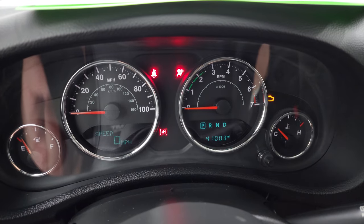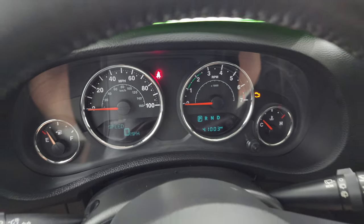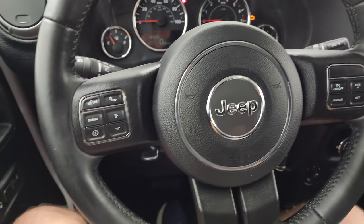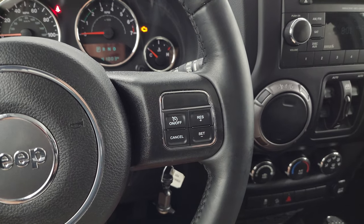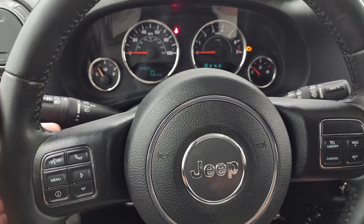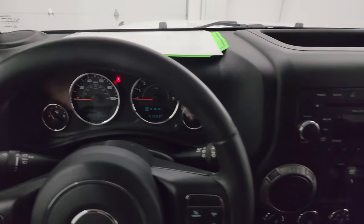You can see that this one has 41,003 miles. You do get a digital speedometer on there, and the instrument cluster is very nice and clean. It comes with the leather-wrapped steering wheel. Bluetooth and information center controls on the left, cruise controls on the right. You do get audio controls on the back of the steering wheel, and that steering wheel is in fantastic condition.